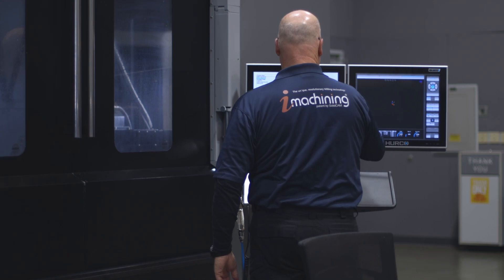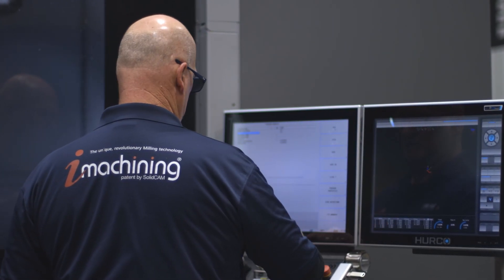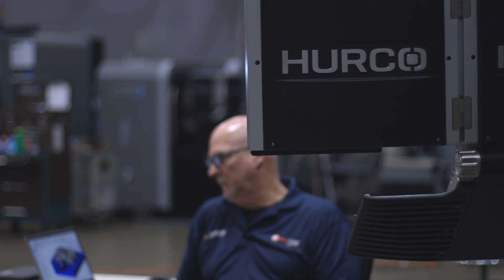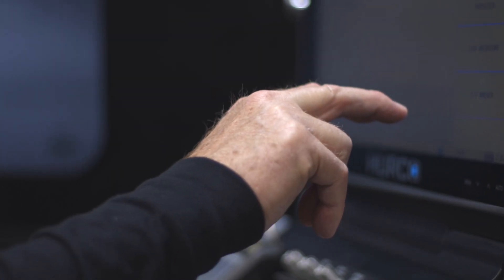Through the years working with Hurco, I've always been extremely impressed with the level and quality of service that was provided. All of our customers that I'm aware of that have Hurco machines have all been very happy with them — very happy with the service that they get on those machines and the reliability of those machines. It's really been a very good partnership over these last 15 years, and I'm hoping that it continues for the next 15 years.